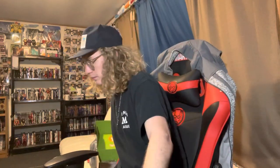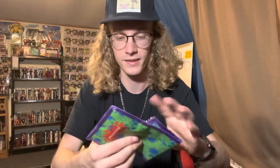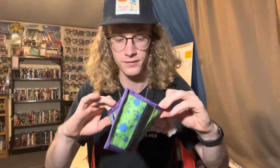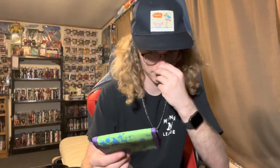Item number four. This is a wallet — a retro tri-fold wallet. It's got the Nickelodeon logo on it. I think I want to stick to the wallet I've got. I appreciate this though. This is like a wallet you get for like a dollar at Walmart.